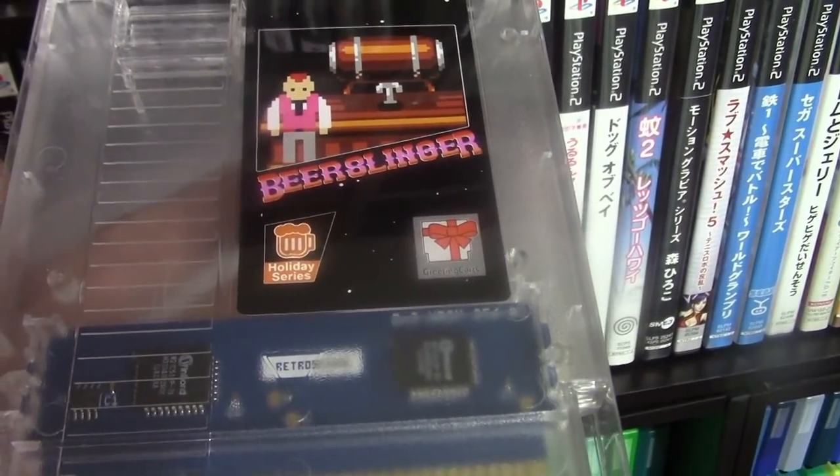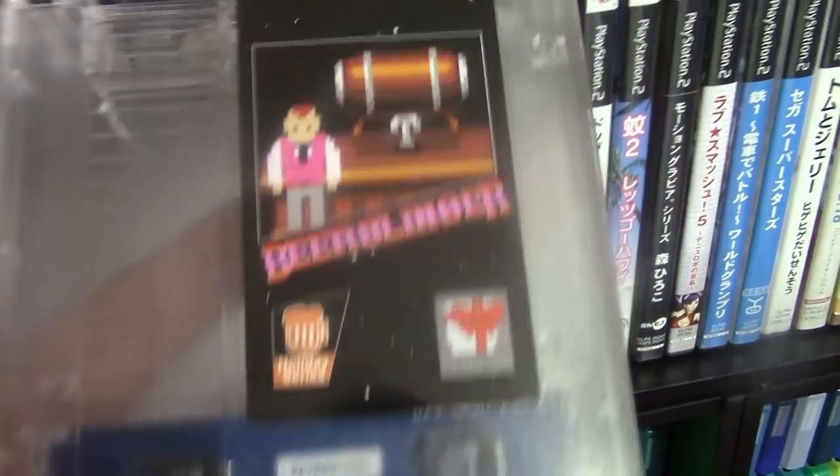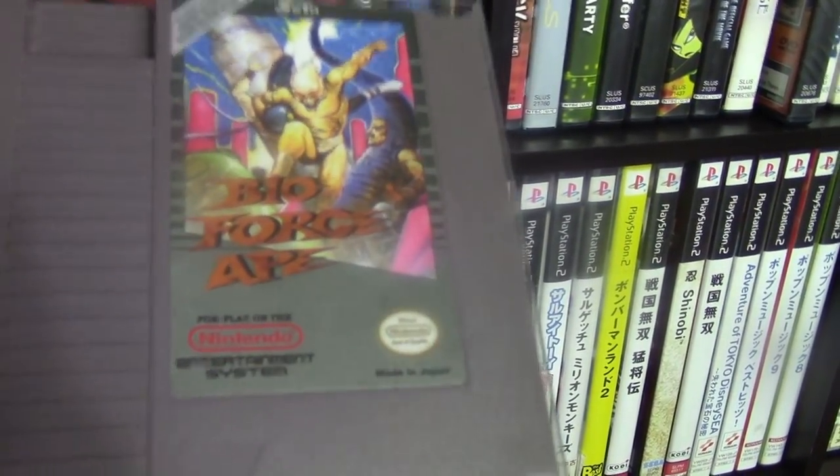Games like Beer Slinger — this game was actually made for me, there's an 8-bit version of me in the game and my name's in the game, so that's pretty cool. And then there's games like Bio Force 8, which was supposed to come out on the NES but got canceled, and somebody dumped the ROM and put it on a cartridge.